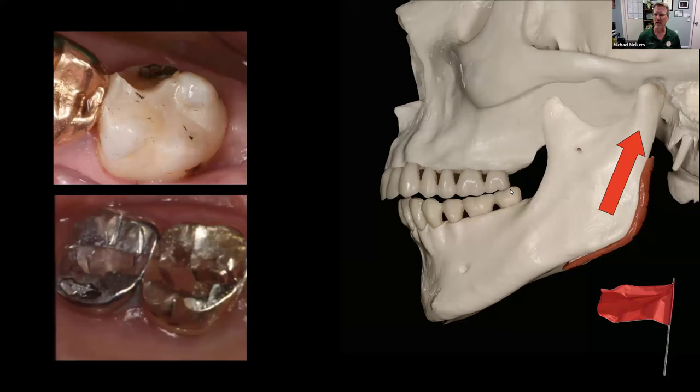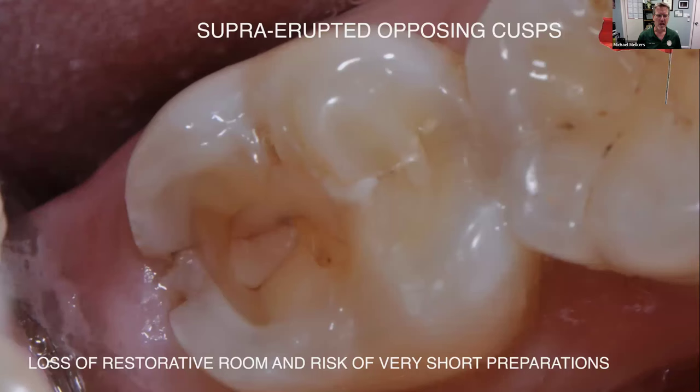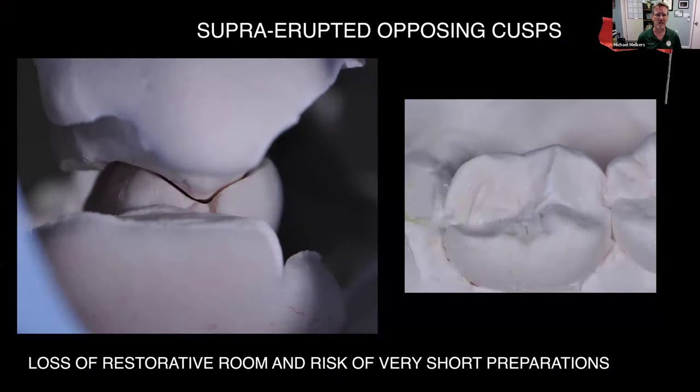We're going to talk about how to screen for that and what we can do about it. Next, I'd like to look at super-erupted opposing cusps. You can see this area where the patient has a fracture on the distal marginal ridge, and they've also lost a restoration. On this mounted model, the palatal cusp of the upper second molar has super-erupted down into that space. How do we manage and mitigate these threats and forces that threaten our success?